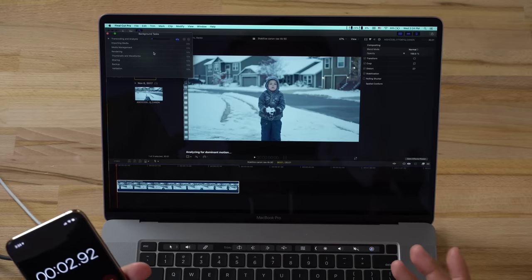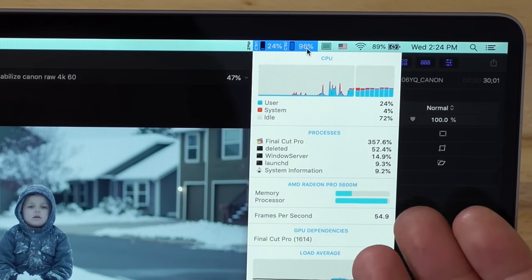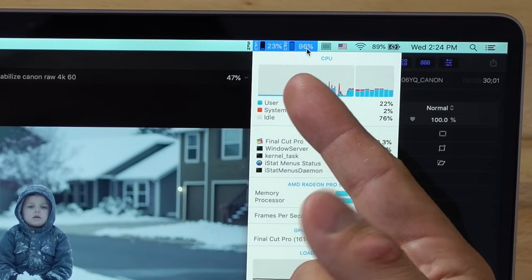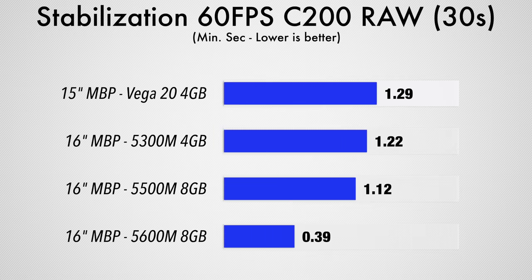Let me make it more difficult — a 30-second 4K 60fps ProRes RAW clip from a C200. Graphics is at 96% usage, so we're definitely leveraging the GPU; the CPU is only at 23%. This is actually why I suggest some people go for a six-core with a high-end graphics card rather than an eight-core with a lower-end GPU, because graphics is a lot more important nowadays. That stabilization took 39 seconds — a really big improvement over previous generations.